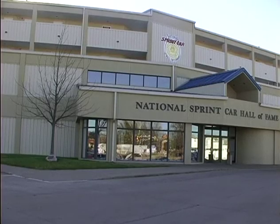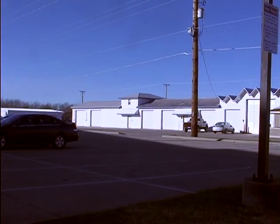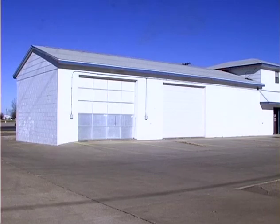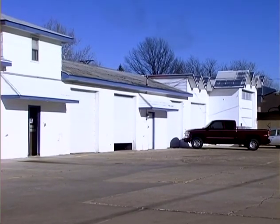Across the parking lot from the National Sprint Car Hall of Fame and Museum is the current storage building, which used to house the car wash, where many of Knoxville Raceway's competitors used to clean their sprint cars after a Saturday night of racing. As you can imagine, an old cinder block car wash isn't the best climate-controlled area to house sprint car racing's many archives.